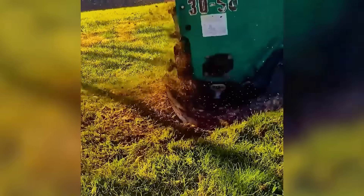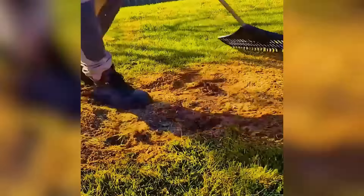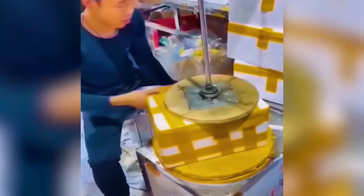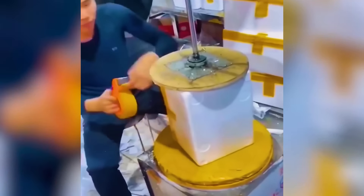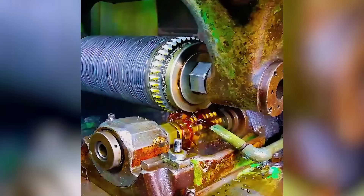There's something oddly satisfying about grinding down tree stumps. The large-scale production of bike rear sprockets is impressive.